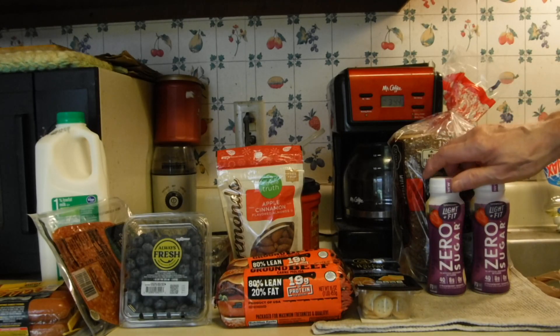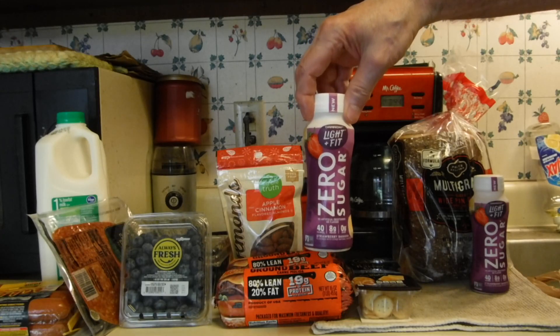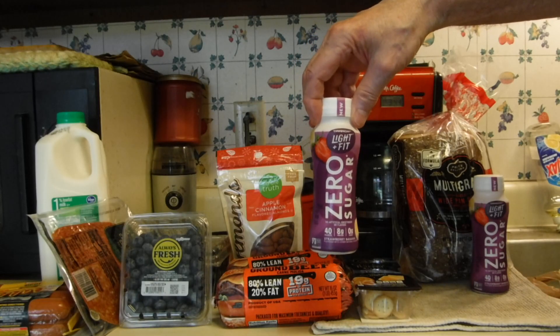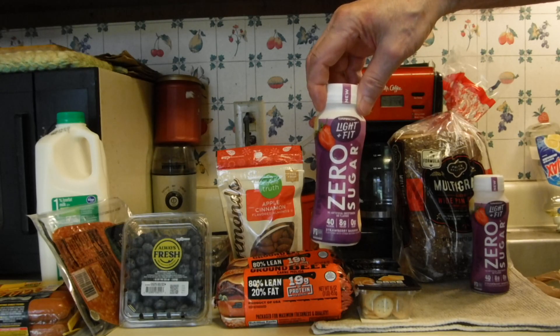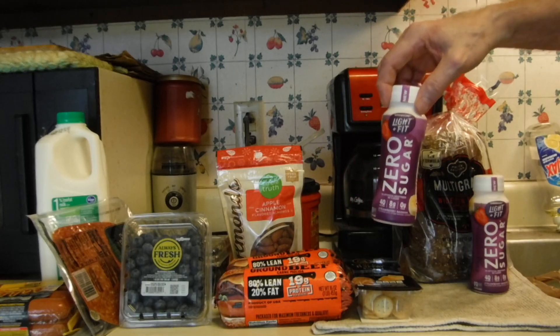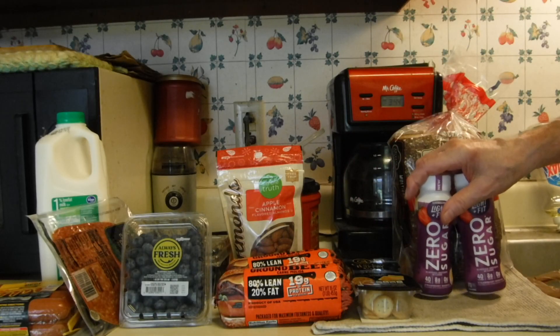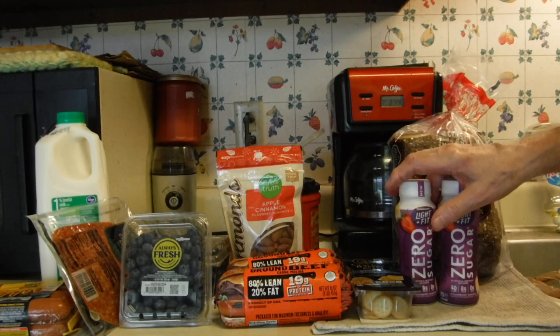I lucked out with the Zero Sugar Light and Fit drinks. These had Peelys on them for $0.45. Now these are on sale for $1.25, and then there's an Ibotta rebate of $0.75 off of two and a Kroger Cashback of $0.75 off of two — both of those work. So these minus the $0.45 Peelys just end up being a nickel a piece.